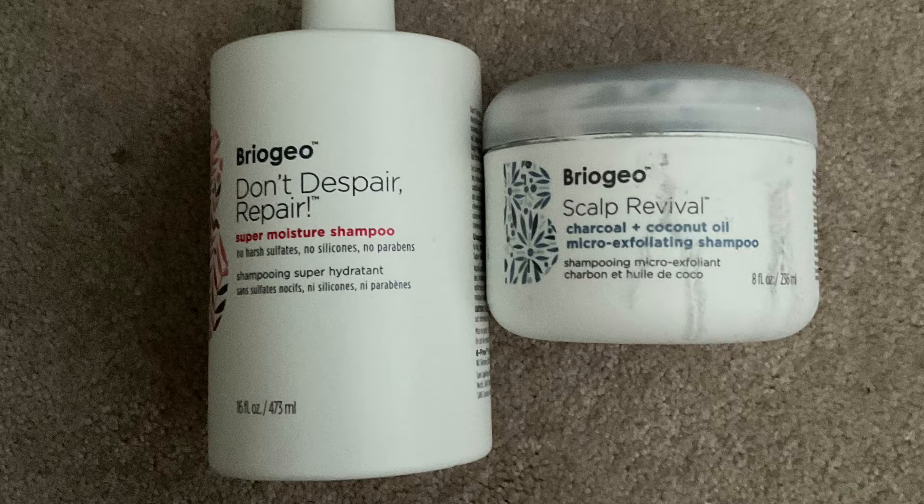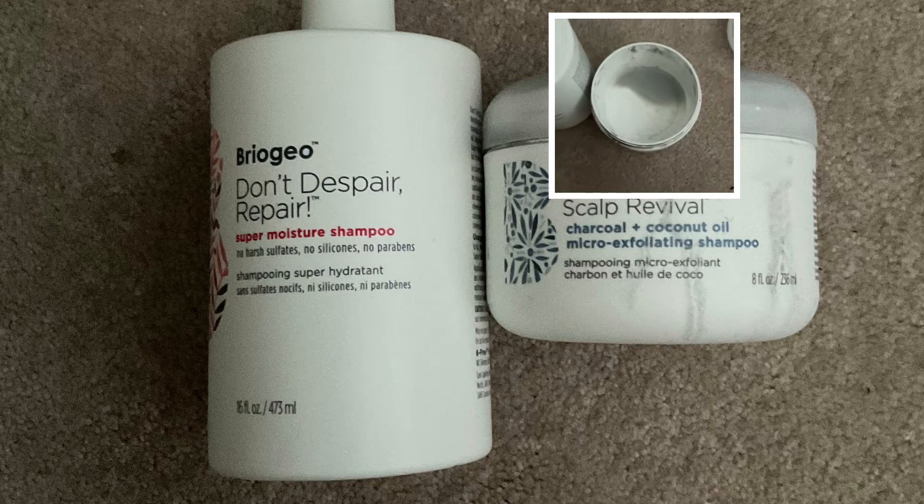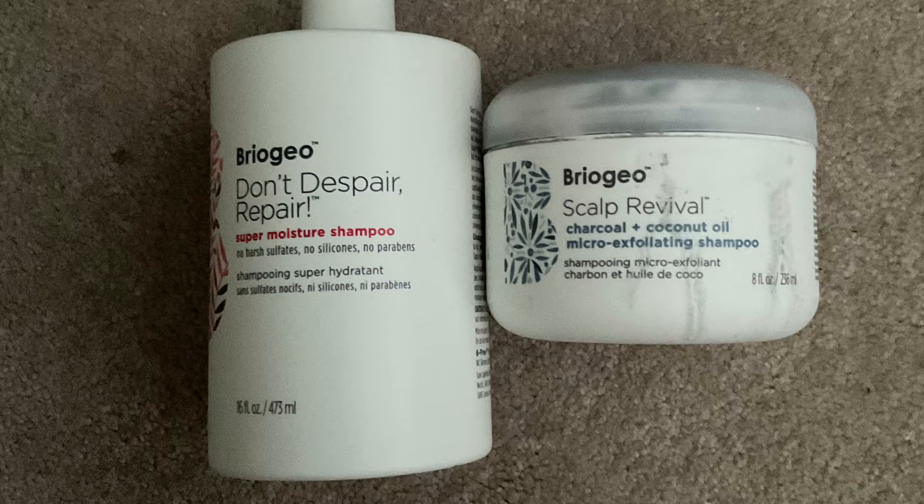I highly recommend both the shampoo and conditioner. The conditioner left my hair feeling so moisturized, I loved the smell, and I got many compliments. I recommend all the products and give them a 10 out of 10.